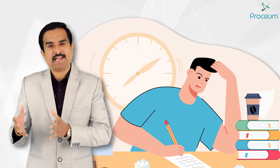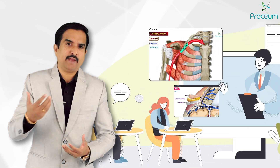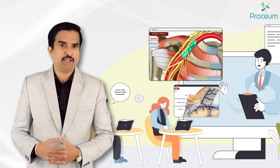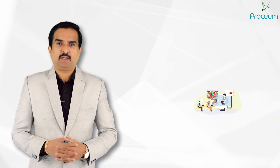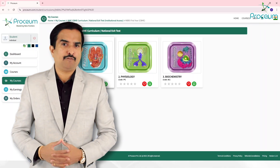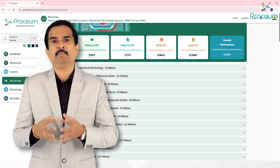Whether you are a student preparing for academic excellence or an educator looking for innovative teaching aids, Proceum serves as an ideal partner to redefine learning and teaching in medical education. Proceum is the only platform offering content that is fully aligned with the latest CBME curriculum.